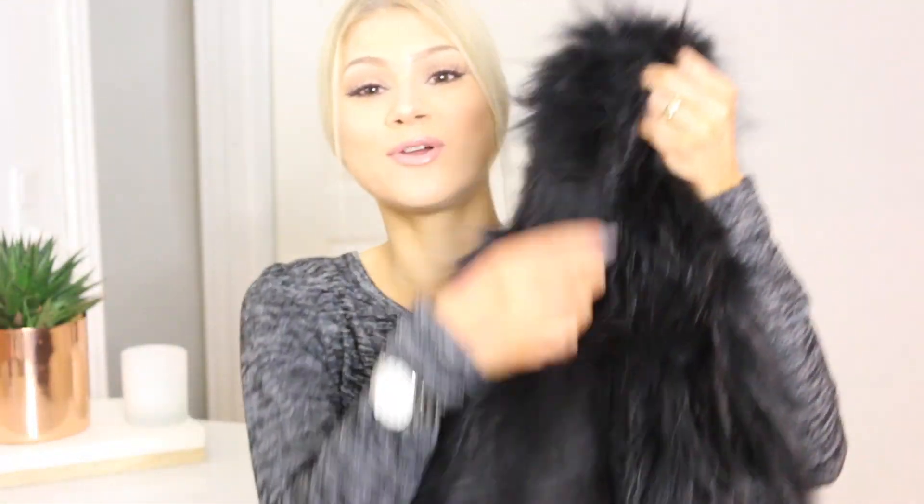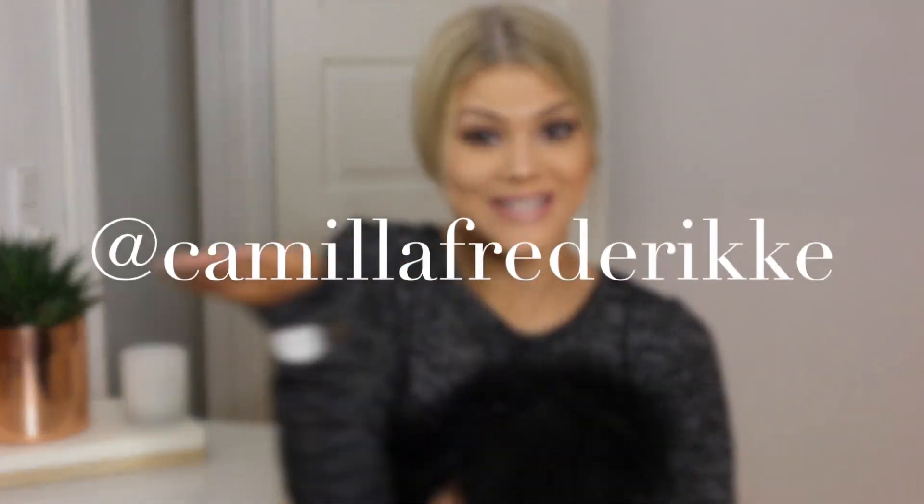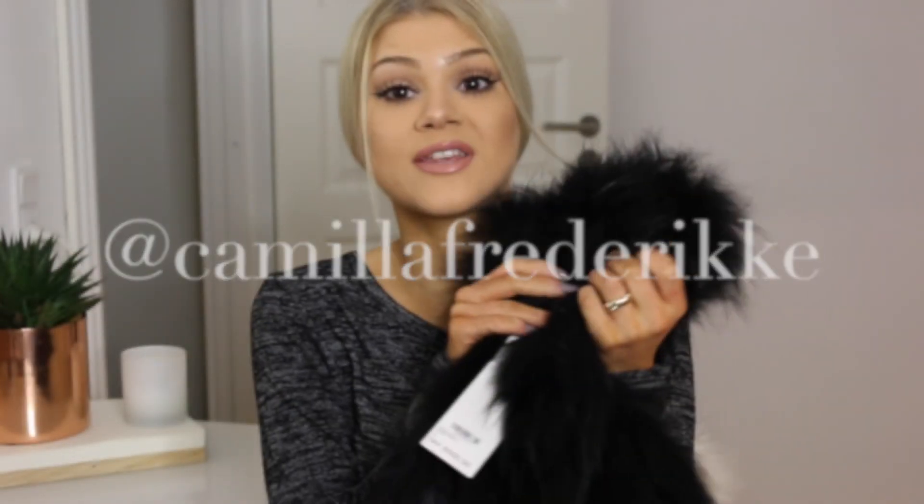The last item in this haul is something I've been eyeing for a long time — I bought a fur jacket from Loft by Lofted. It's so beautiful. It's got long sleeves and it's a raccoon fur jacket from the brand Nature's Collection, which I believe is a Danish brand. I actually posted a photo wearing this on my Instagram some weeks ago, tried it on there, and I was sold — I loved it so much, so I just had to get it.